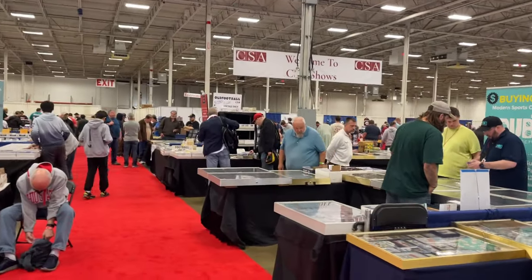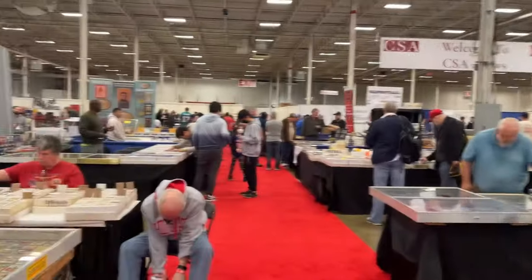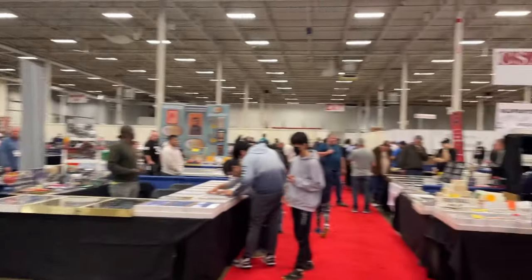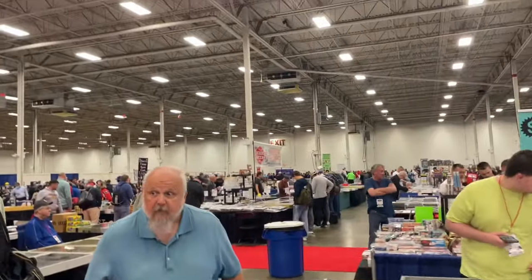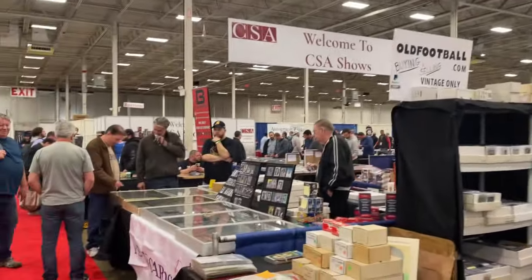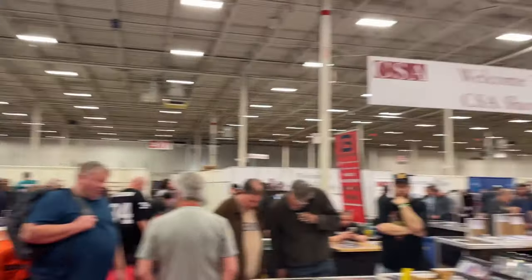The general admission just opened up. It is really busy in here — we've been here for a few hours already and we're doing some really, really good deals. It's Friday so it's not too crazy but it's still really, really busy. We're going to be back with some more table footage and more footage from the show.